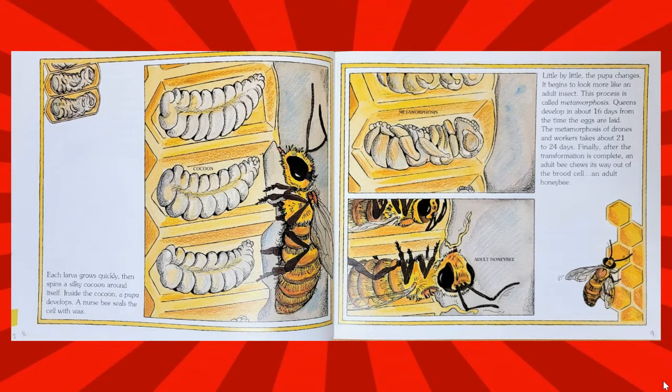Queens develop in about 16 days from the time the eggs are laid. The metamorphosis of drones and workers takes about 21 to 24 days. Finally, after the transformation is complete, an adult bee chews its way out of the brood cell — an adult honeybee.